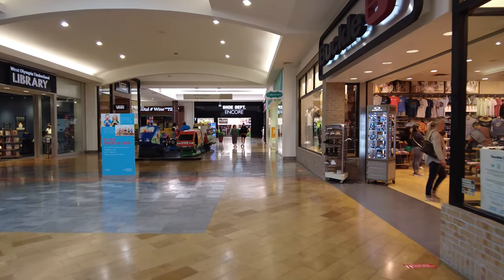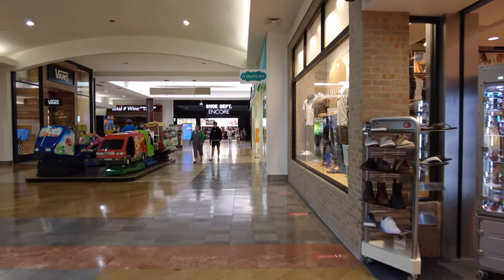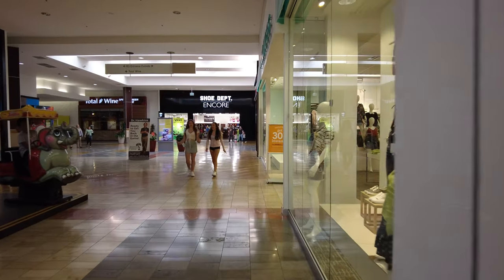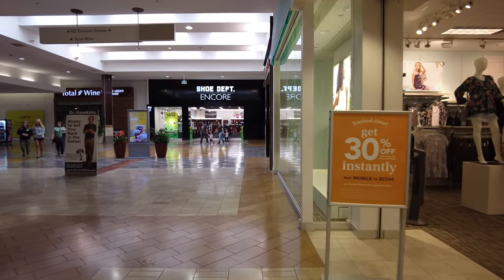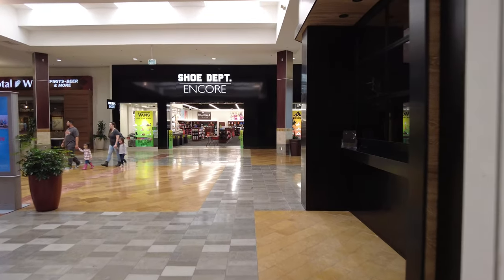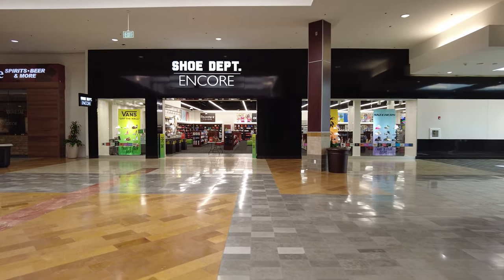I had to find out who owned this now for sure, because the Wikipedia page is incomplete. It was mall management that told me about them being bought in December. Well, that is an interesting storefront.